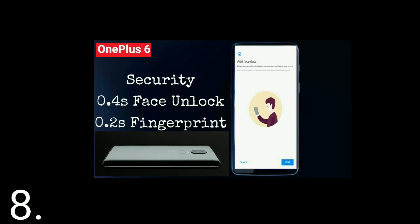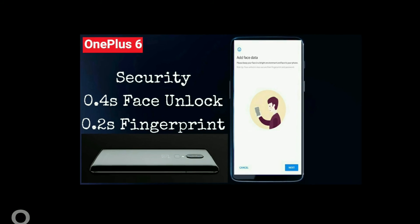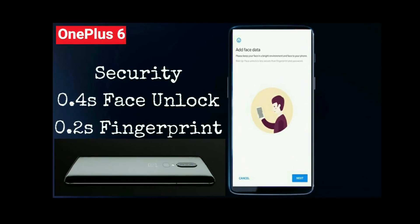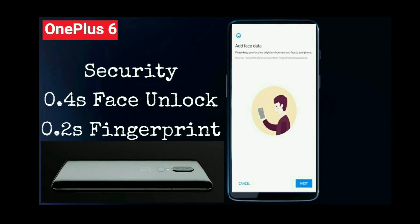8th: OnePlus 6 Security — 0.4 second Face Unlock and 0.2 second Fingerprint Unlock.